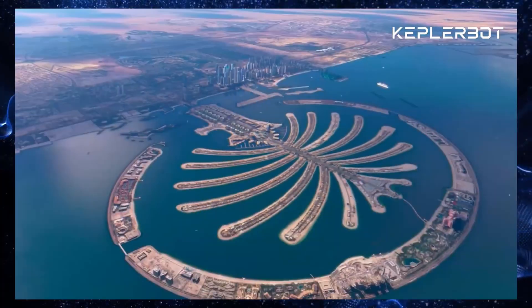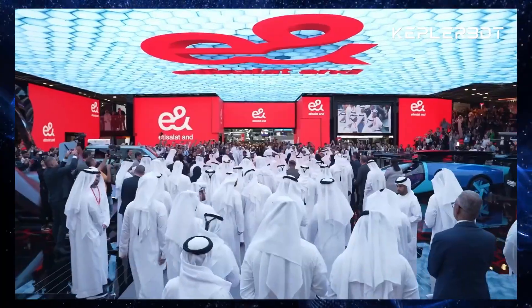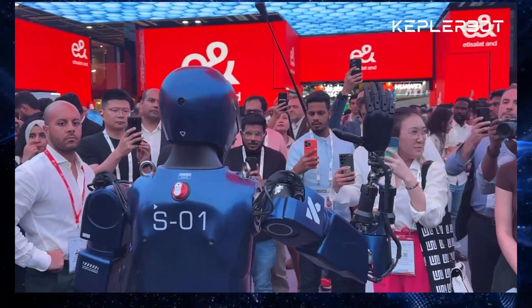Welcome back to the channel, everyone. Today, we're diving into the exciting world of humanoid robots. Specifically, we're talking about the Forerunner K2, a brand new bot from a company called Kepler.